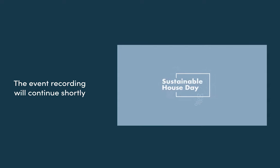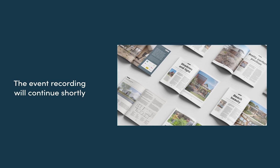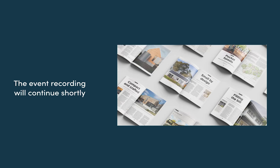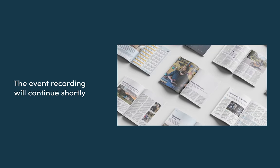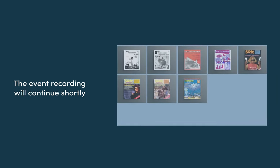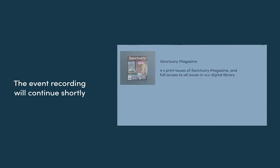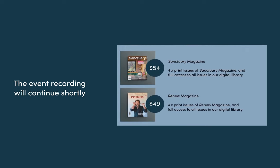Renew is a nonprofit membership organisation. Along with running Sustainable House Day, we also inform government policy, advocate for a fair energy transition, provide resources for climate disaster resilience, and publish two magazines. Sanctuary Magazine provides trusted, independent information for people looking to build or renovate sustainably. Renew Magazine is a leading voice on sustainable technology shaping the energy transition. These magazines grew from member newsletters in the 1980s and still maintain their grassroots independence and practical approach.